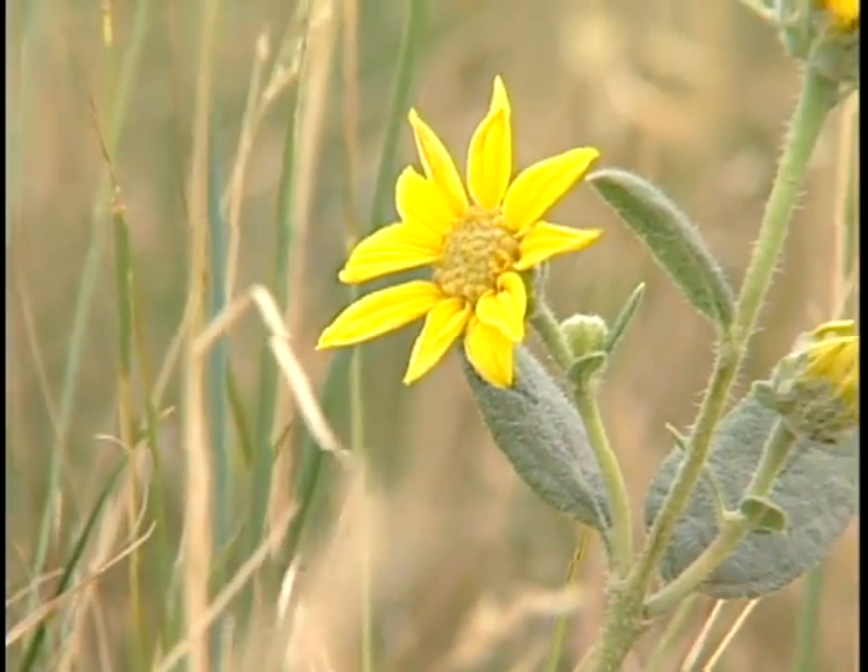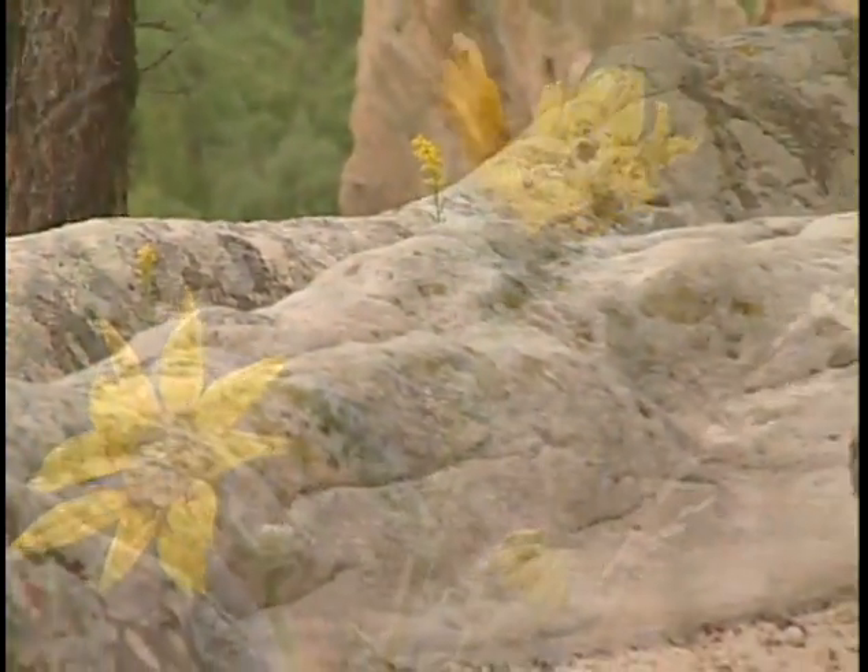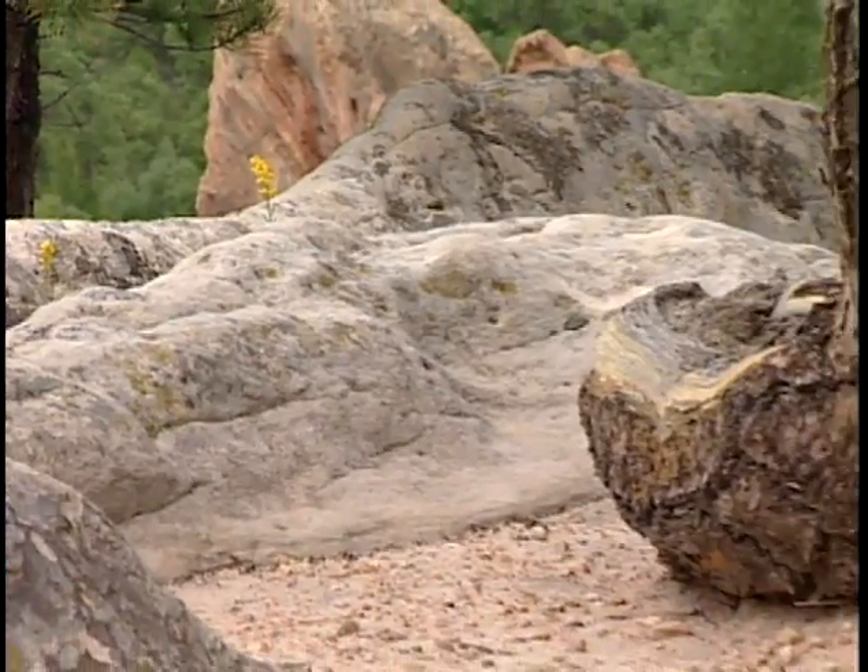People hike or cross-country ski or snowshoe here. We do not have bike trails or horseback trails as such — it's a foot-only type park.